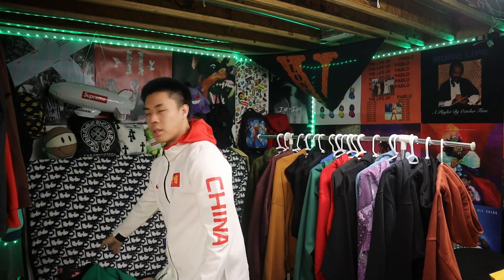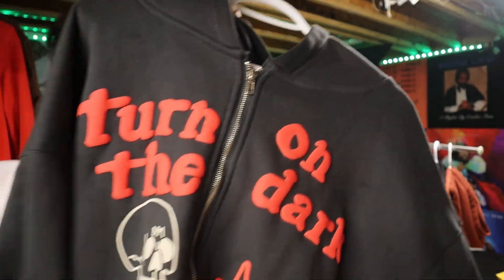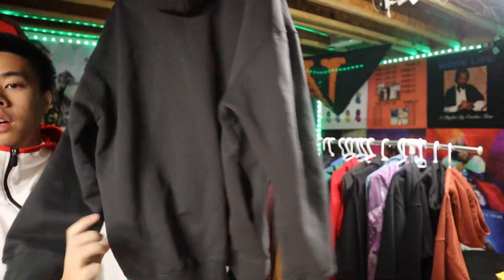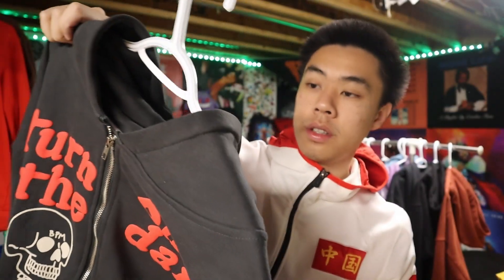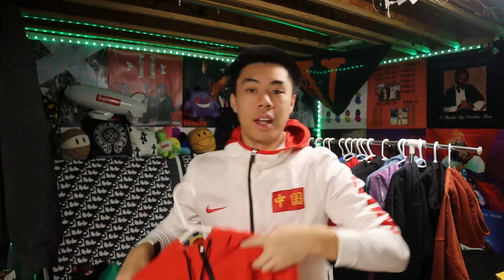Moving on to the zip-up sweaters — we got another Broken Planet one. 'Turn Off the Dark' or whatever. We got a little skull thing, design on the back. I'm in love with this zip-up — I just like the quality, the colors, everything is just put together well. 10 out of 10 for this one.